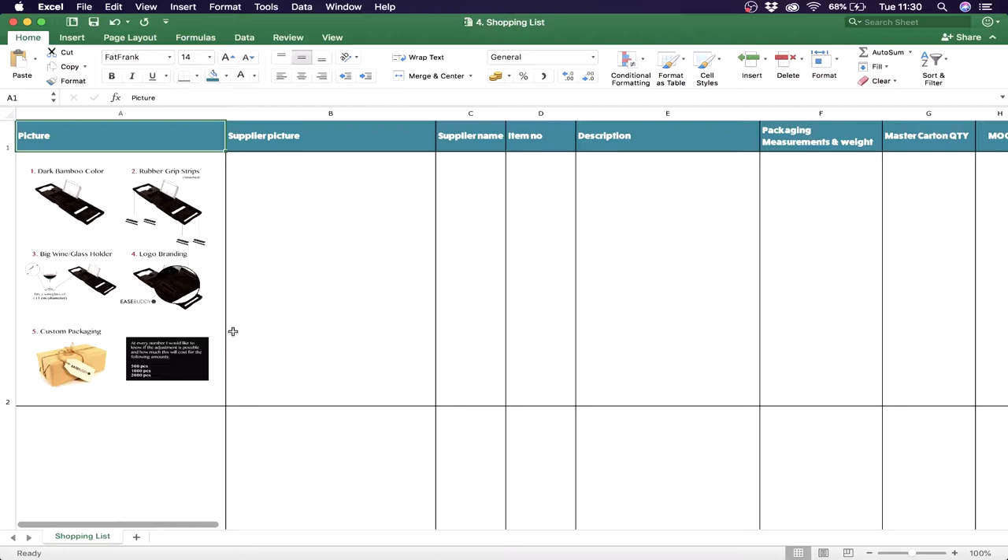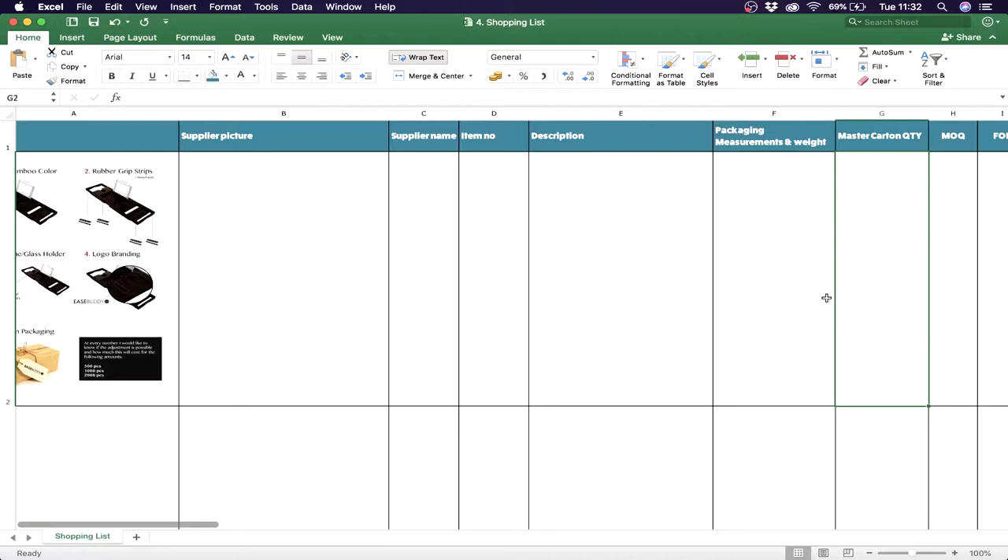The first column is a picture — paste your picture with your needs so the supplier has a clear view of what you want. The second is for the supplier to post a photo of their product, so you can see if it looks right and matches the color. Then supplier name, item number, and a full description of their product — whether it's made of bamboo, wood, or whatever. Packaging and measurements are important because you'll need these when creating your shipping plan on Amazon, as they need to know the size and weight of your shipment.